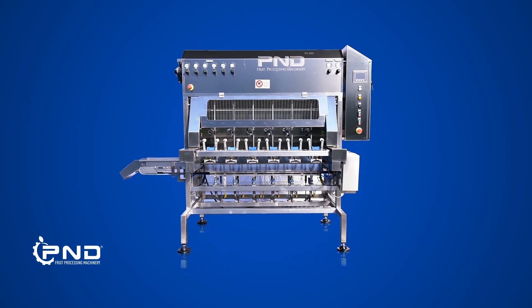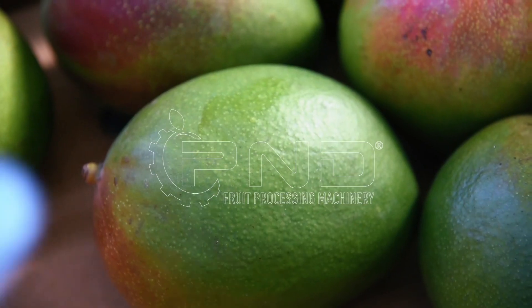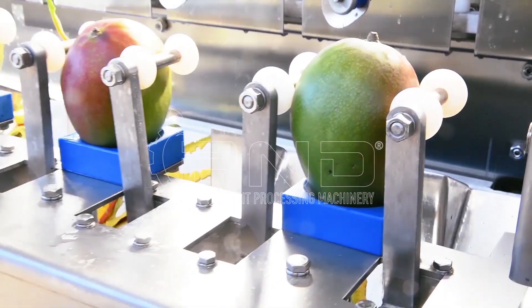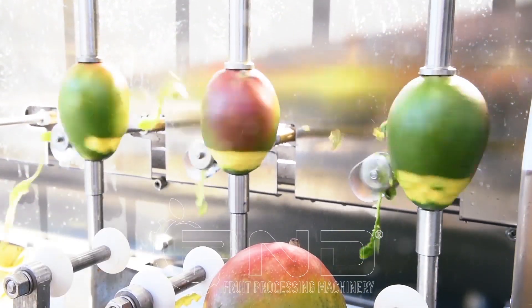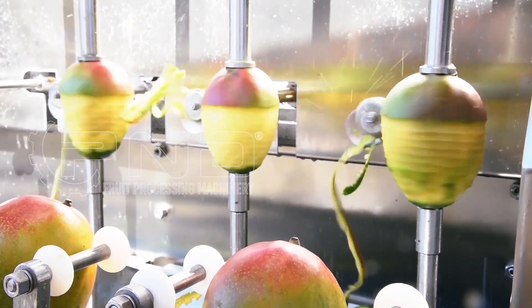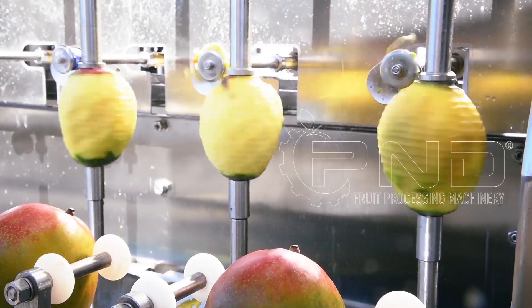And what about, generally speaking, the most sold machine of P&D worldwide? Of course it's the mango peeler. The mango peeler is used for different markets: for the fresh, for frozen, for drying. So for this reason we have a very wide field for this, and it's also a really very special machine.